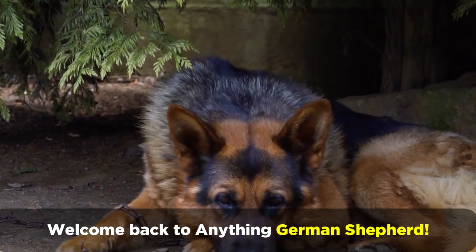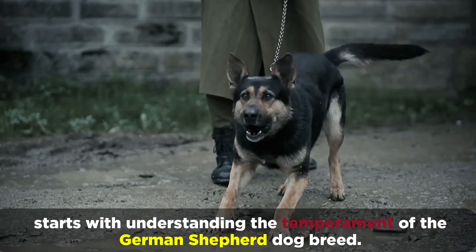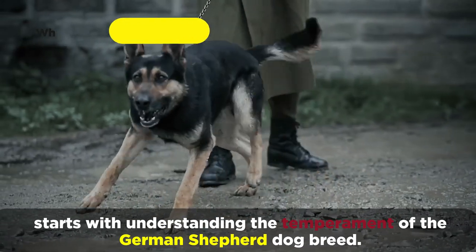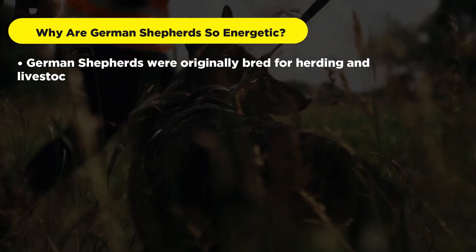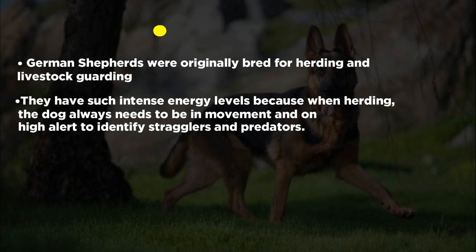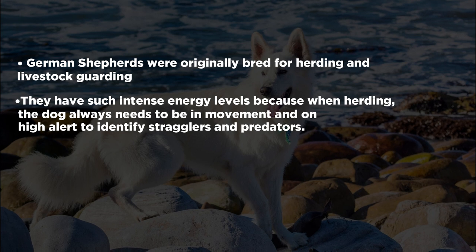Welcome back to Anything German Shepherd. Getting a German Shepherd dog or puppy to calm down starts with understanding the temperament of the German Shepherd breed. German Shepherds were originally bred for herding and livestock guarding, and they have such intense energy levels because when herding, the dog always needs to be in movement and on high alert to identify stragglers and predators.